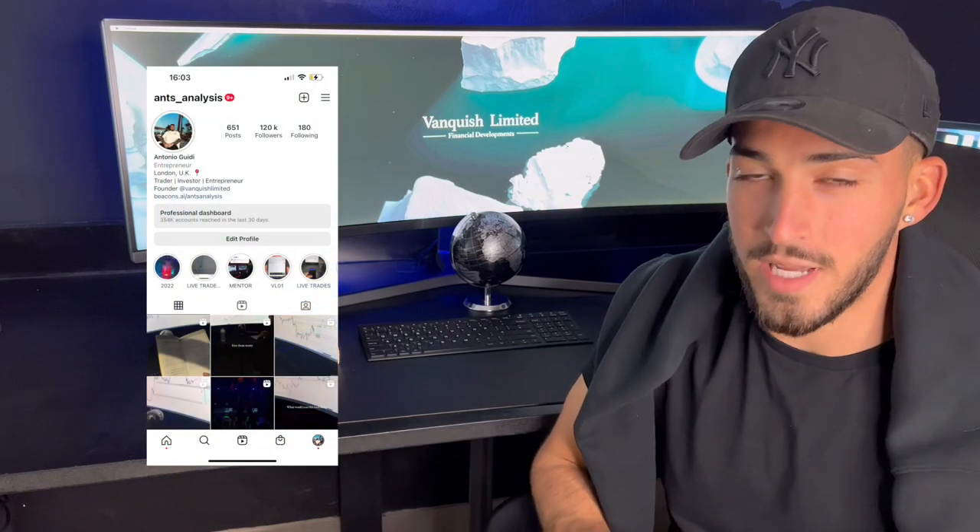What's going on traders? Welcome back to my YouTube channel. I'm Antonio, Ants Analysis on Instagram, and today I'm going to be bringing you on a journey from start to finish on a trade — from my analysis, then my entry, my trade management and my exit — for transparency, so you can see what it's like for me when I'm placing a trade.